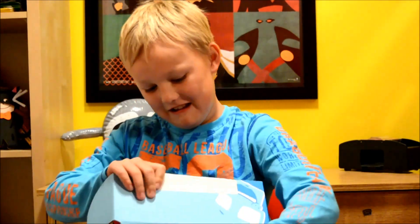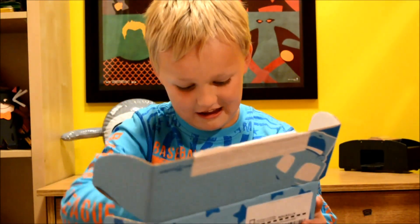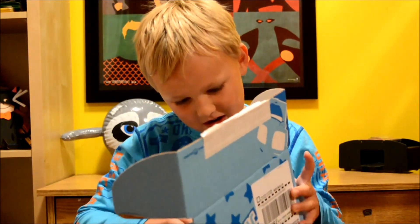Hi, my name is Owen, and I am doing NerdBlock Jr. for August. Cool!